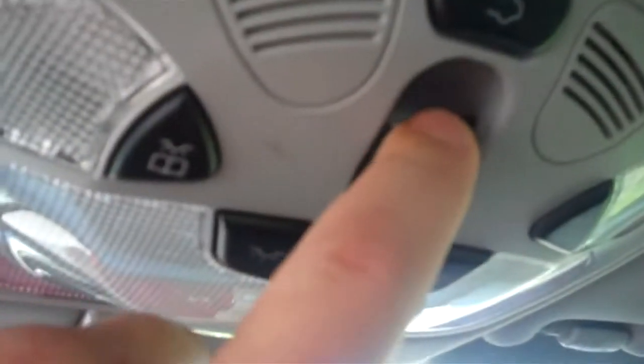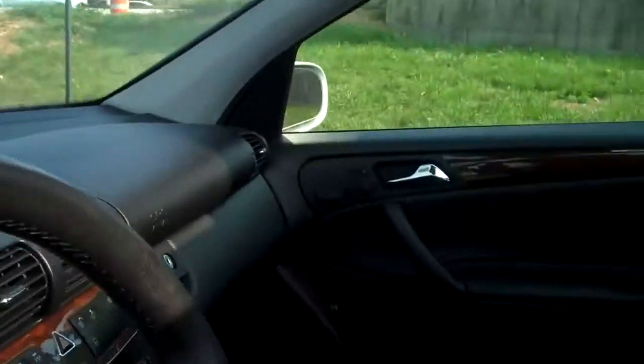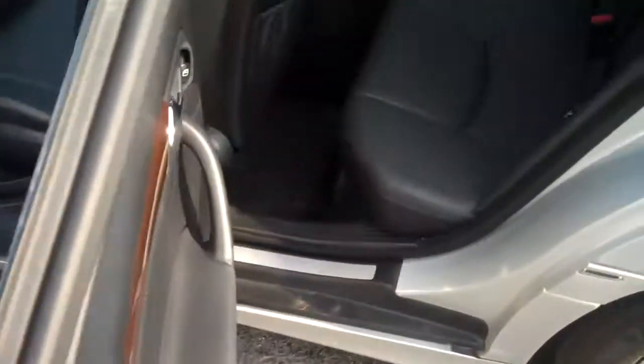If you hit this button right here, that will actually open up your sunroof big and wide. It's a beautiful car — it's a very, very clean vehicle. Black leather interior. The interior is clean as a whistle. The back of each one of the seats has storage compartments on them. There is lumbar on both sides. The rear also has air conditioning.